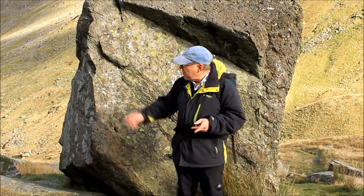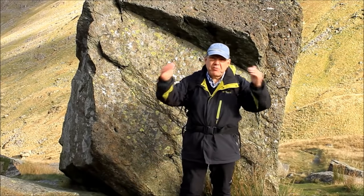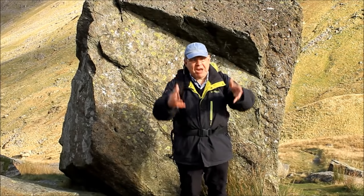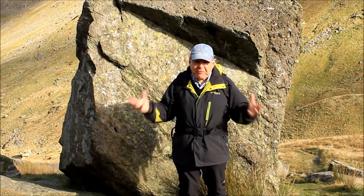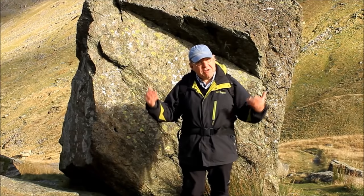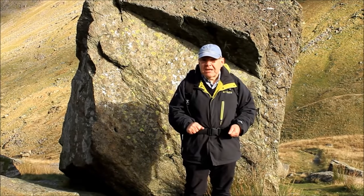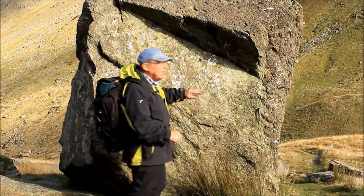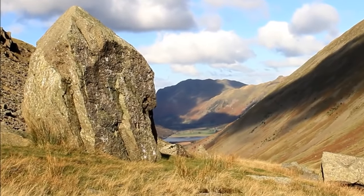Both of them ran from Patterdale over to Ambleside, both climbed to roughly the same height and they're both roughly the same length. They've both been in use since before the 15th century, so they're old pathways. Whilst most people would know this one — incidentally this is the Kirkstone, after which Kirkstone Pass is named.